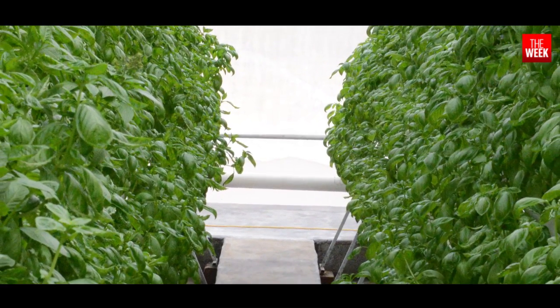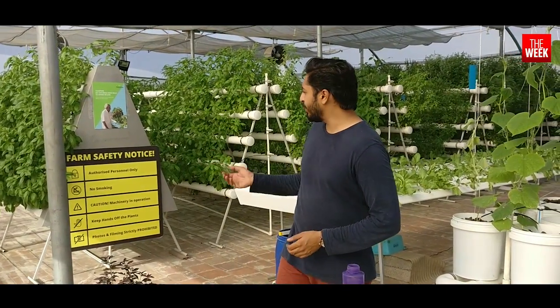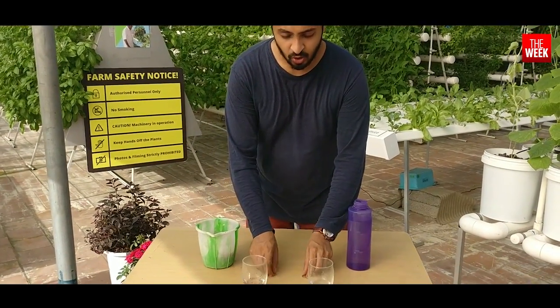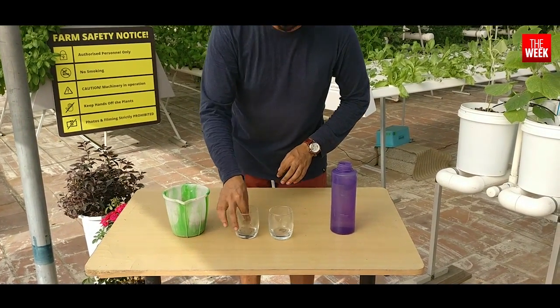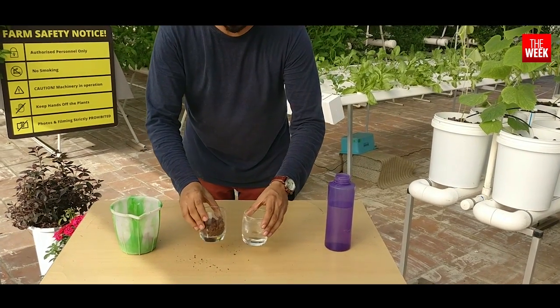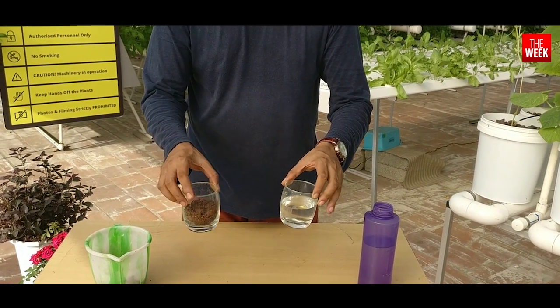So how does Future Farms deploy this technique? Let's find out. Here we have two glasses, two coins, water and soil. We're going to place the coins at the bottom of each glass — fill one with water for hydroponics, and the other with soil for soil-based agriculture.